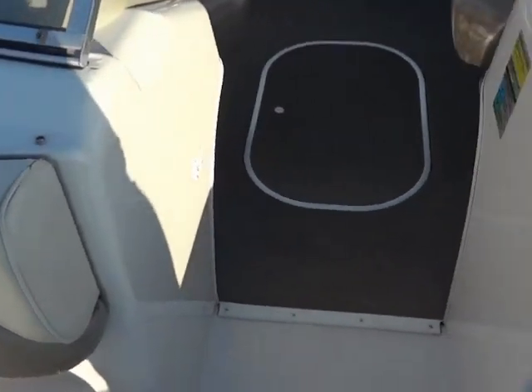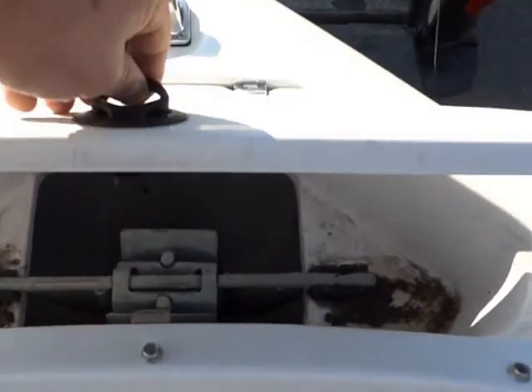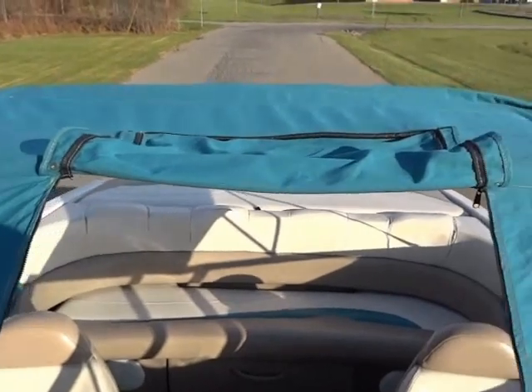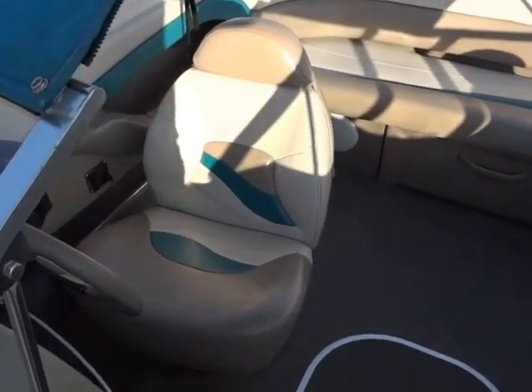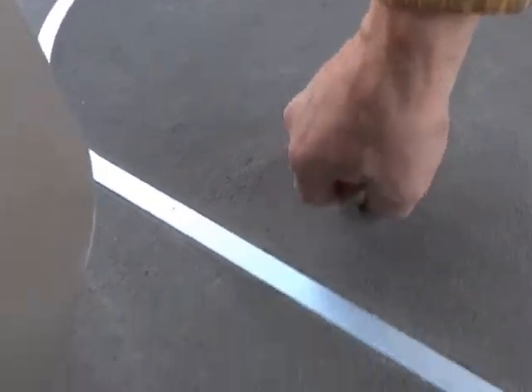Here's a look at the interior of the 4Wins 200 bow rider. Here's an anchor locker — comes with an anchor. A lot of storage. Carpet is pretty clean. Has a ski locker with a lot of storage, and we do have a floor mat for that.